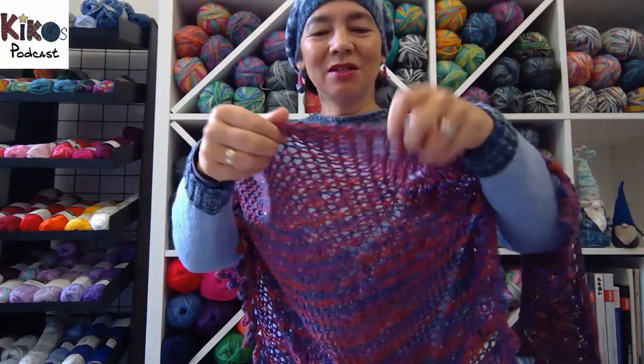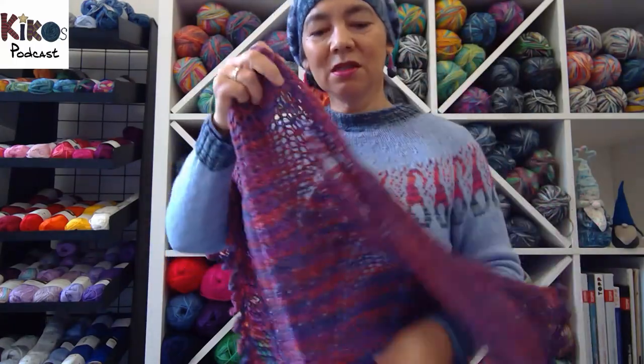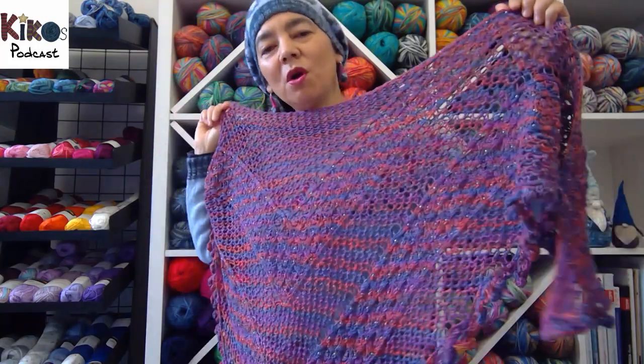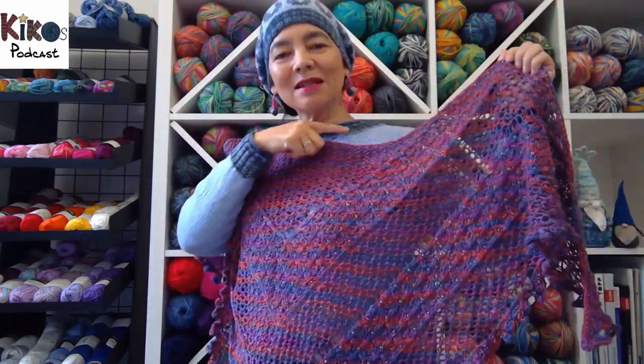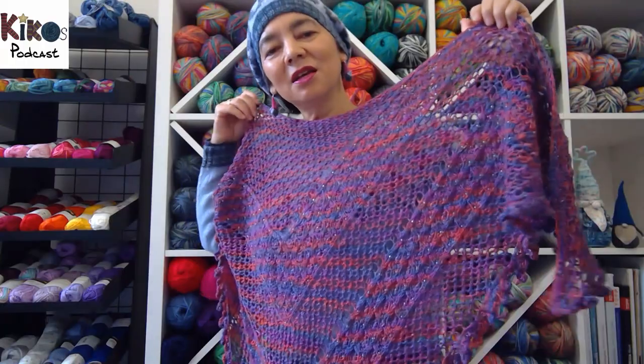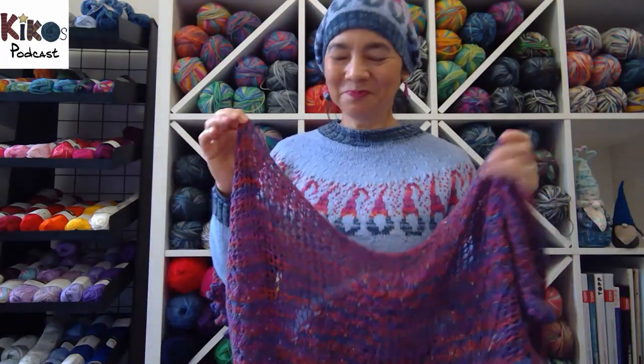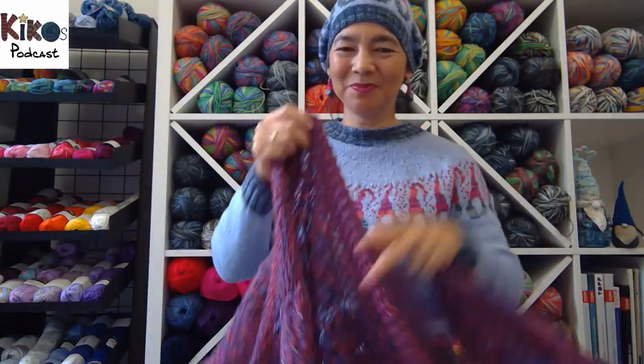The interesting part about the bead placement is that some beads show more on one side and are almost hidden on the other, and when you turn it round the other beads are more clearly seen. Knitting this way means you switch between lace and beaded sections — lace, beaded, lace, beaded — until you decide it's big enough. As I tested it, I did it as per the pattern.